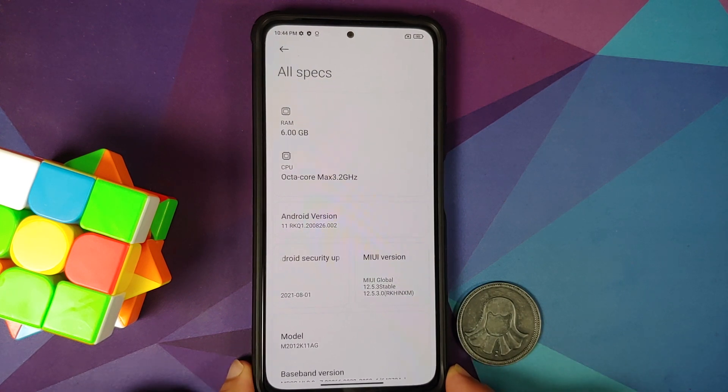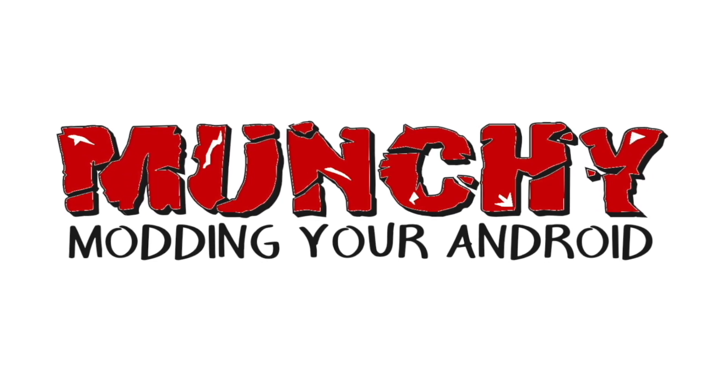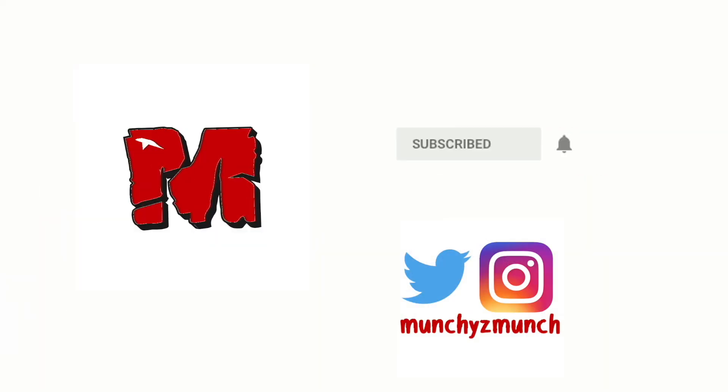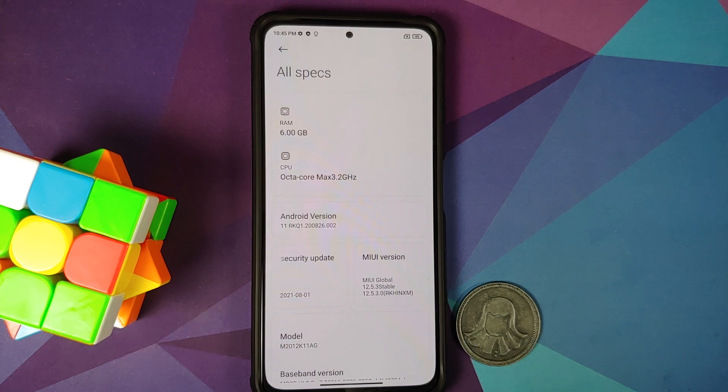Hey peeps, what's up — Manchi here, back with another video. In this video I'm going to show you how you can update your Poco F3 or the Mi 11x to the official build of MIUI 12.5 Enhanced Edition by using TWRP recovery on a rooted device, without any data loss. Now, what are the prerequisites for this video?